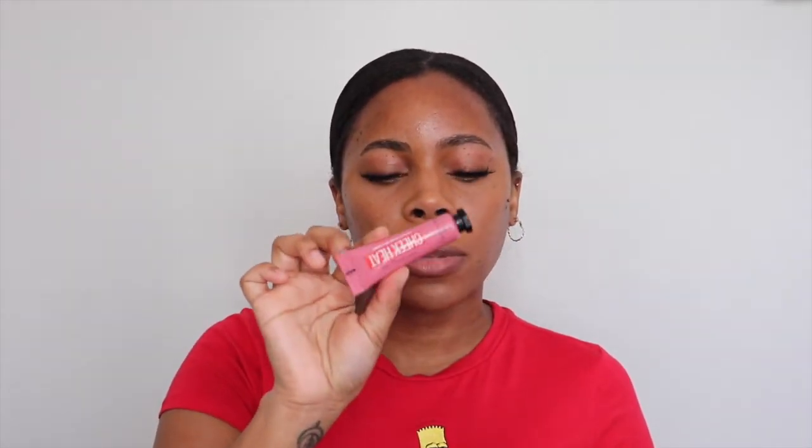Lashes are on — just a couple more things and we're done with the look. I'm going to be using the Maybelline Cheek Heat blush in the shade 15 Nude Fern. I'm just going to take a little bit on my hand — it is a sheer gel blush — mix it in my fingers, smile, and just apply that on the cheek area to give us a flush of color.